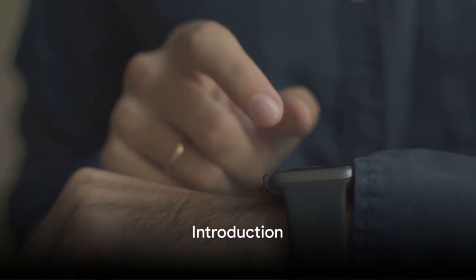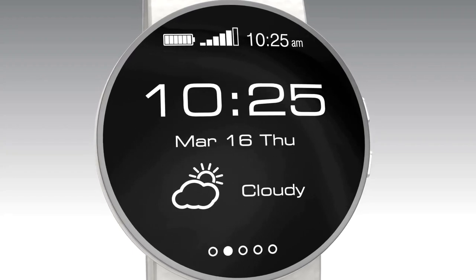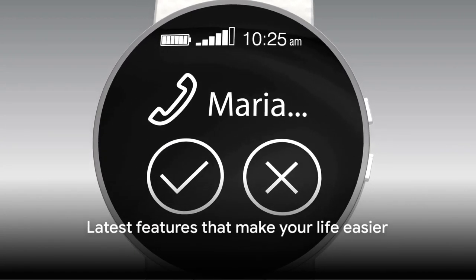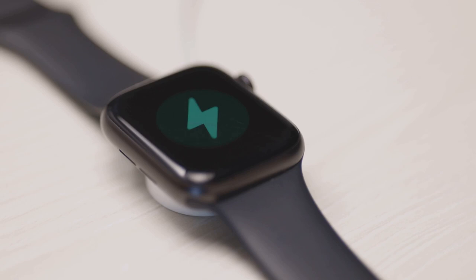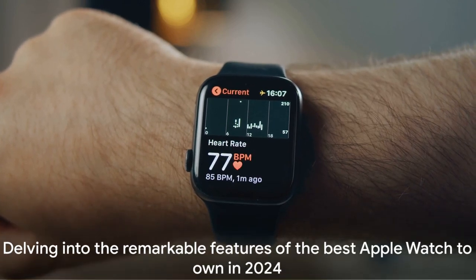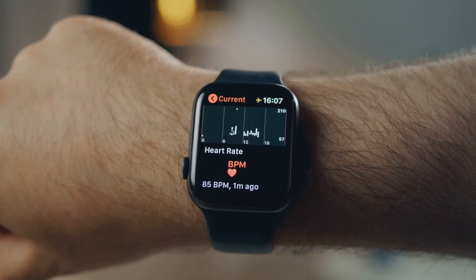Seeking the best Apple Watch to own in 2024? In this video, we'll be exploring the creme de la creme of Apple's timepieces. From the latest features that make your life easier, to design enhancements that elevate your style, we've got it all covered. We'll also touch on the battery life that keeps you going and the health monitoring capabilities that help you stay in top form.